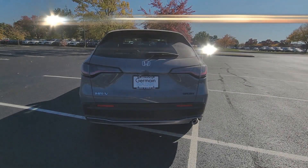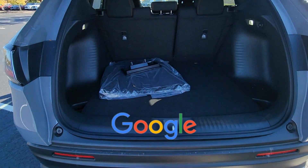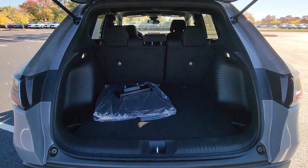Brake assist, keyless start, rear spoiler, auto climate control. This is a top-rated dealer — call today to speak to any of our sales associates.